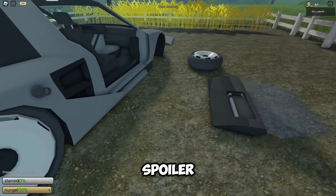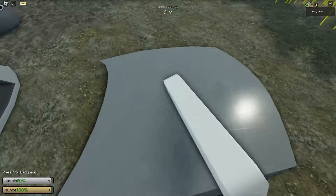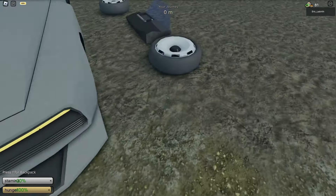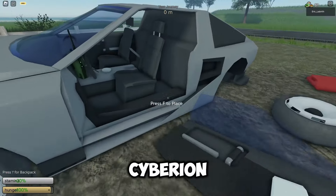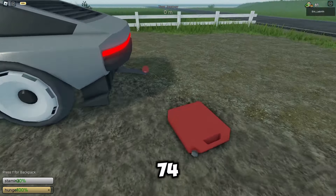The Siberian doesn't have a spoiler, but the Hyundai N Vision 74 has a spoiler. The Siberian wheel model is almost close to the real life Hyundai N Vision 74.